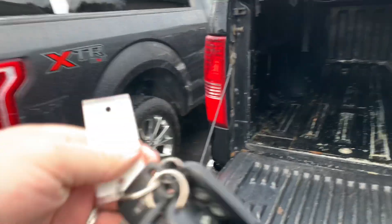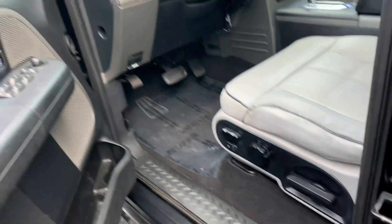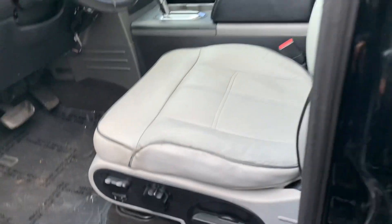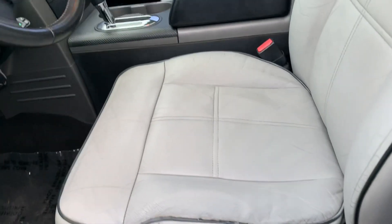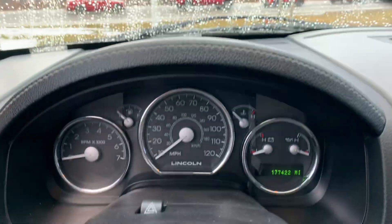Original floor mats are still in place. I think we've got remote start on this — two sets of keys with the buttons. Look at the cab corners, look at the rockers. You're out of state looking at this — the rockers are solid. You can put the chrome over top of them. This truck is dialed in. Leather seat's been repaired a little bit. Center console, heated seats, dual zone climate control, 177,000 miles, full moonroof.